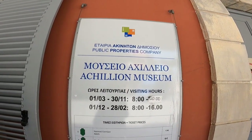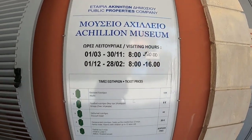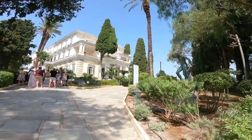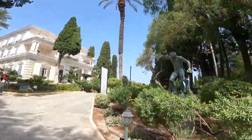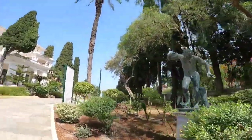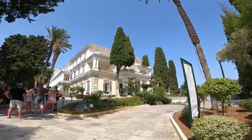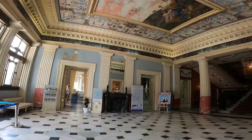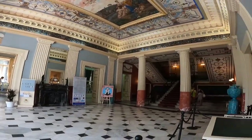We passed by Achilleion Palace, located in the village of Gasturi, around 10 kilometers south of Corfu town. Achilleion is a palace built for the Empress Elizabeth of Austria, also known as Sisi.